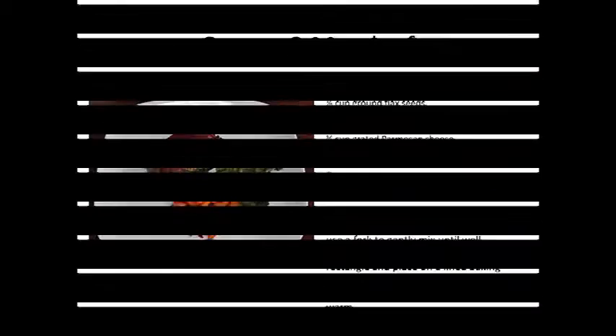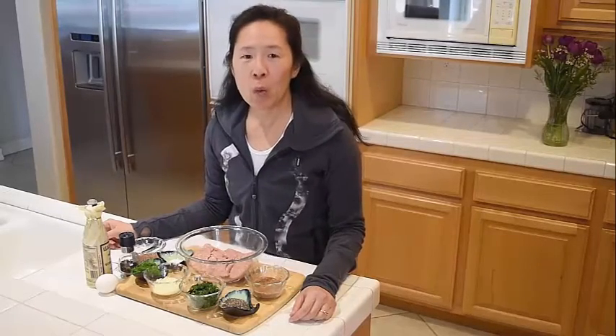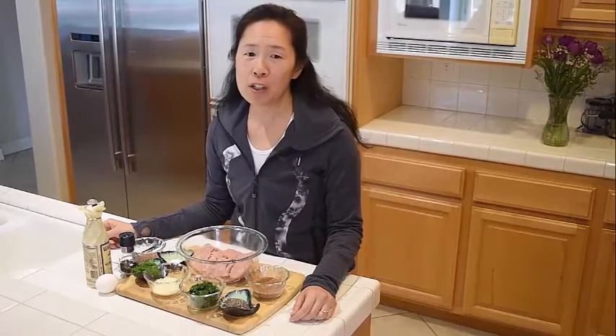Let's get cooking. Today, we're showcasing what I call my omega-3 turkey meatloaf, along with a high omega-3 dessert, chia seed pudding. We're using a couple of superfoods — flax seeds and chia seeds — as primary sources of omega-3 in today's meal.